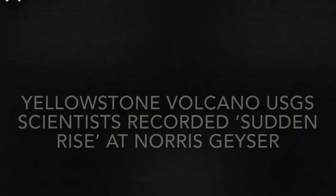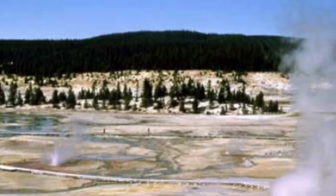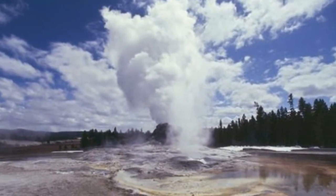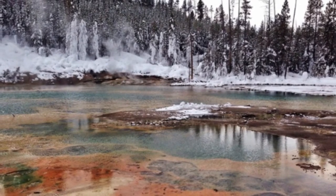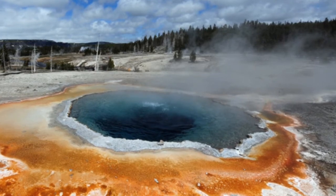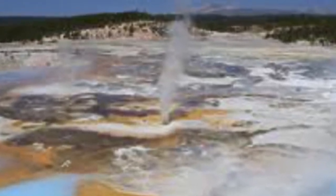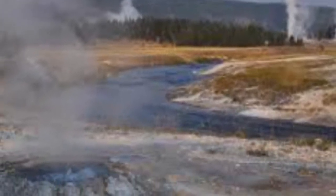Scientists at the United States Geological Survey (USGS), tasked with monitoring the Yellowstone volcano, revealed how the Norris Geyser Basin was rising unlike the rest of the caldera. The Yellowstone volcano has erupted three times in history: 2.1 million years ago, 1.2 million years ago, and 640,000 years ago. Experts have previously revealed that should an earthquake occur, it could take less than two weeks before a catastrophic reaction is triggered.